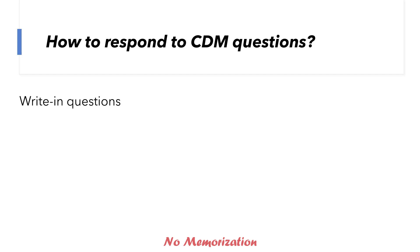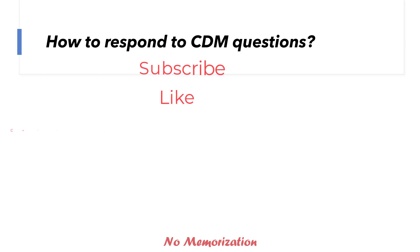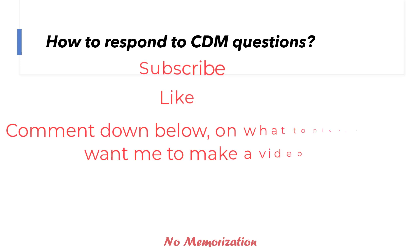For write-in questions, you type in your answer. Similarly, if you exceed the number of options allowed, you will lose your credit. So be careful about that. That's all for today — all the best for your upcoming exam. Don't forget to subscribe, like the video, and comment below on what topic you want me to make a video next. Till then, stay connected. Thanks for watching.